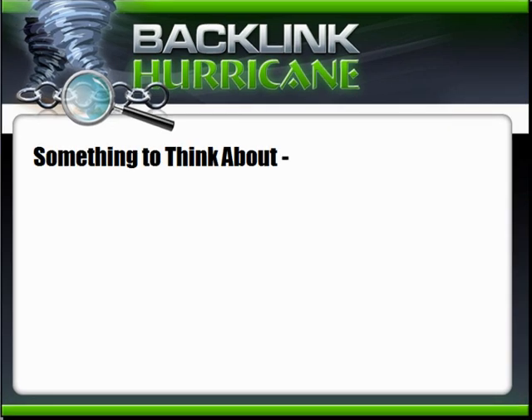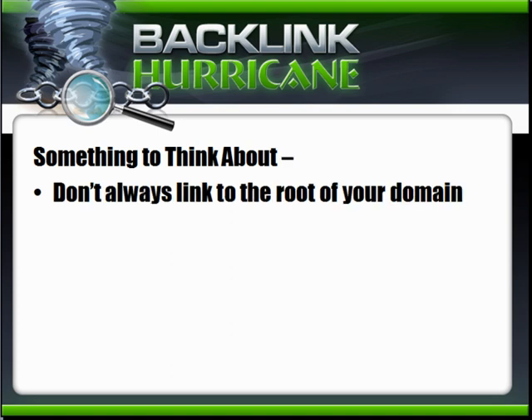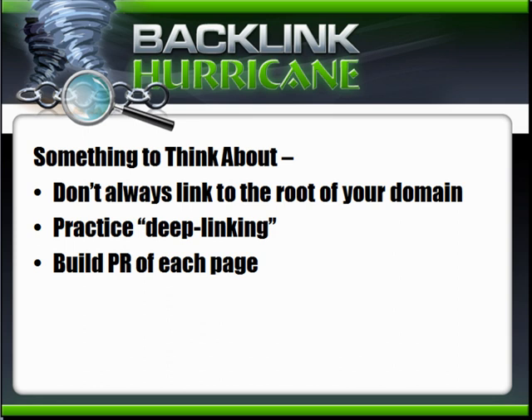Here's something else to think about while creating links: don't always link to the root of your domain — practice deep linking. If you have a blog, link to the URL of the specific article you wrote, not the root domain. About 25% of your links should go to the root; as you add content, link to individual pages. Remember, every page has its own page rank. Build the PR of each page individually, which will boost your whole site over time.